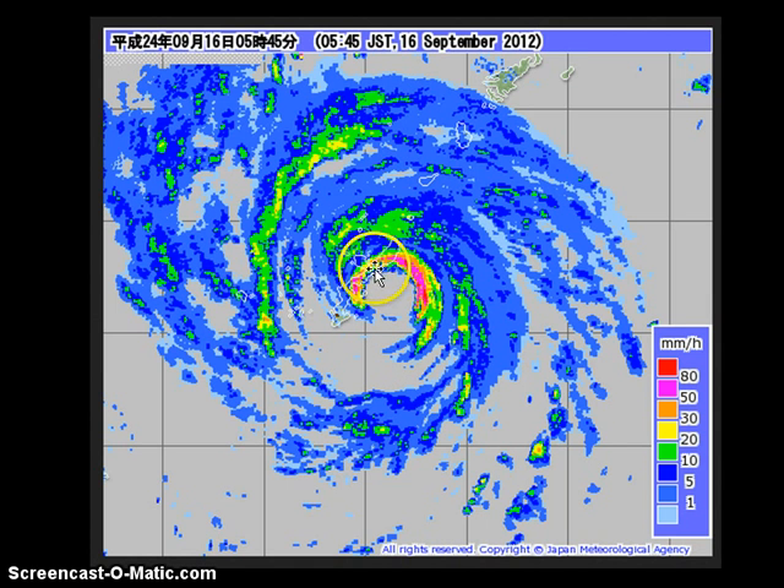Sanba made landfall near the town of Higashi, and typhoon chaser James Reynolds was able to move into Higashi to experience those intense typhoon-force winds and also the calm when the eye of the storm moved past the town. You can also see in that radar image very intense rain rates across the eastern side of the eyewall.